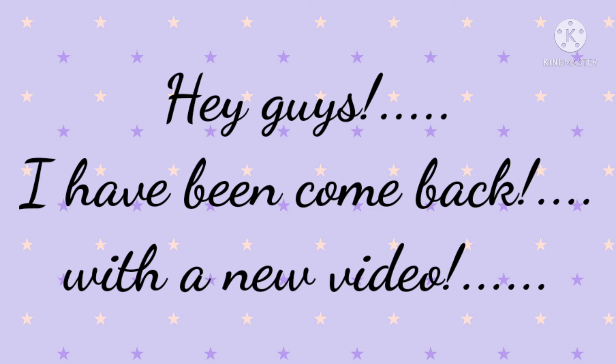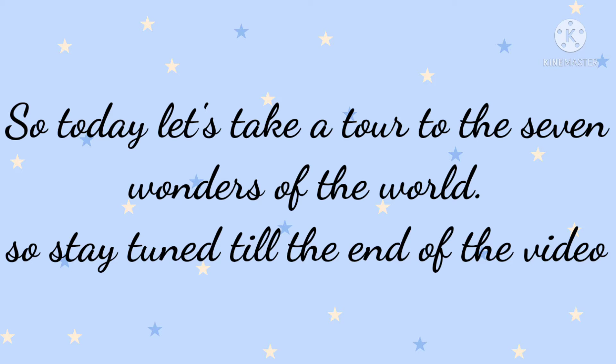Hey guys, I'm back today with a new video. Today let's take a tour of the Seven Wonders of the World, so stay tuned till the end of the video.